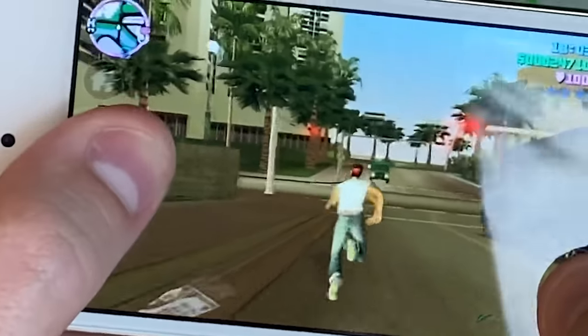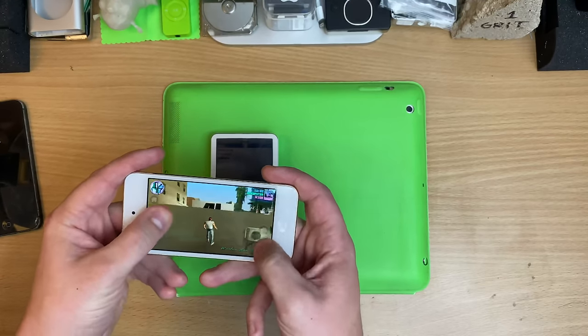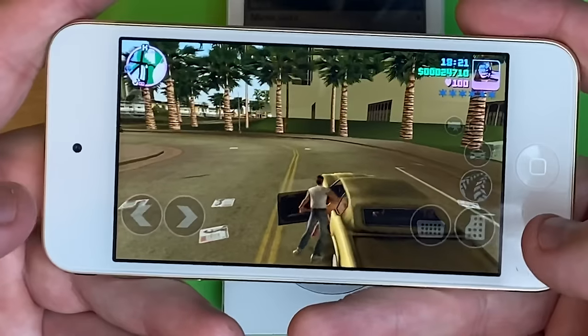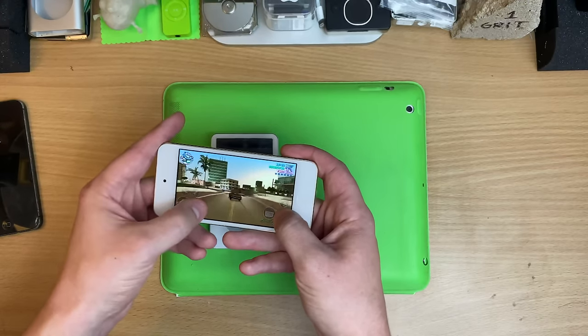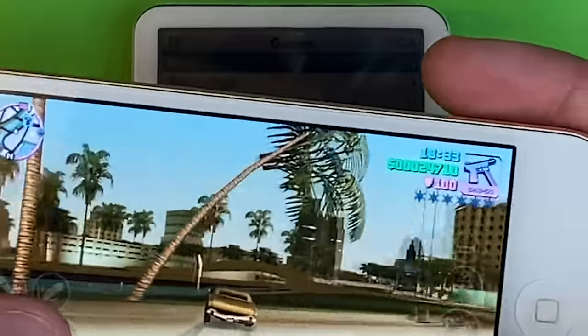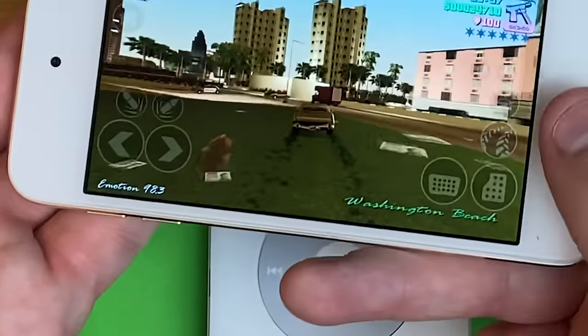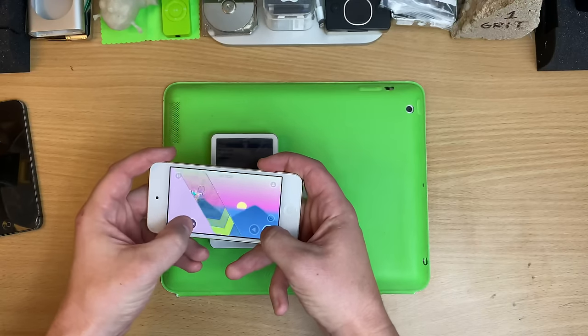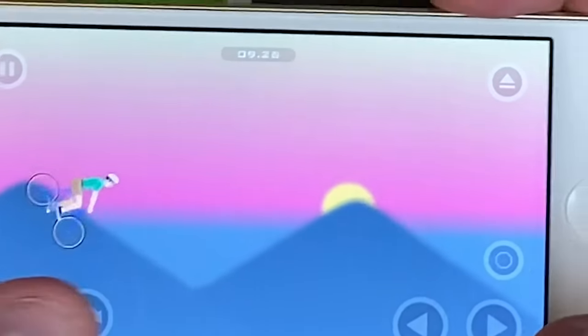I'm just playing Vice City on my iPod — it runs great. This thing is so overpowered for what it is. Sure, maybe you don't want to play the entire game on this, but if you're killing time and a game of Brick was tempting, screwing around on Vice City for half an hour will totally suffice.